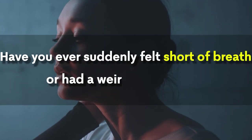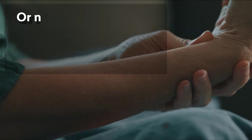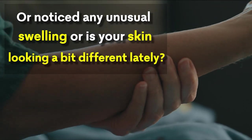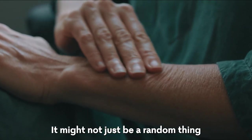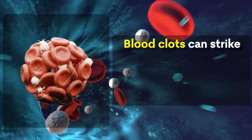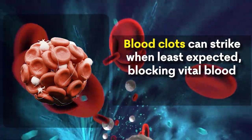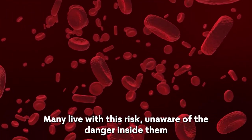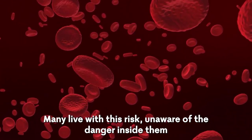Have you ever suddenly felt short of breath, or had a weird chest pain, or noticed an unusual swelling, or is your skin looking a bit different lately? It might not just be a random thing. It could be a sign of a blood clot. Blood clots can strike when least expected, blocking vital blood flow and leading to life-threatening emergencies. Many live with this risk, unaware of the danger inside them.